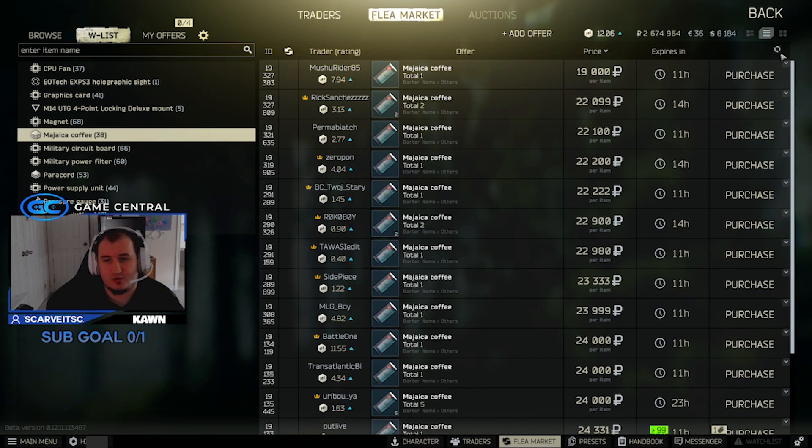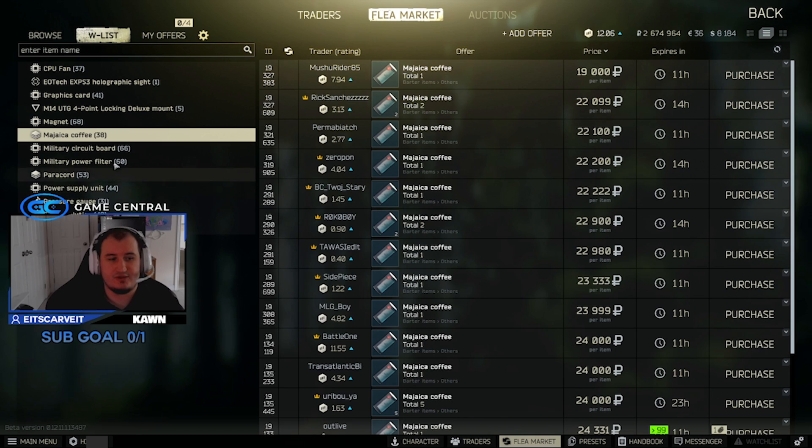Coffee sits around 20,000 and it's still sitting there, doing pretty good. 20k for Majika coffee — if you grab this coffee and sell it, it's a good find. It's only a one-slot item for 20k, definitely worth picking up.